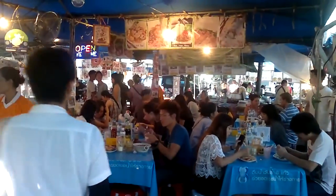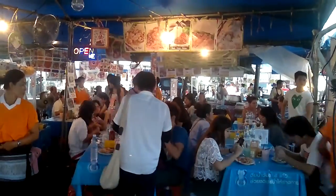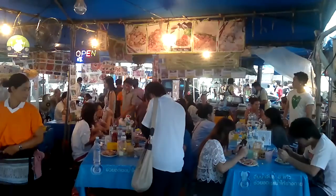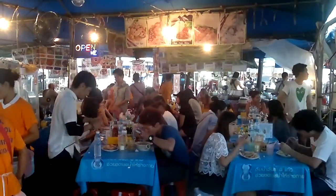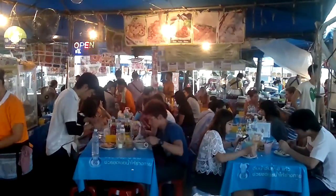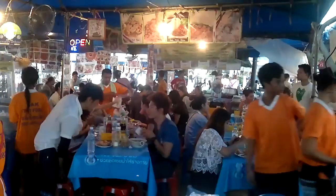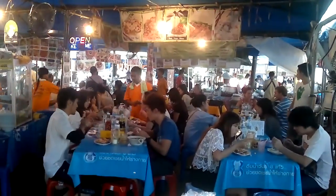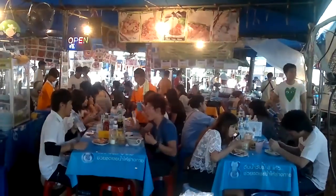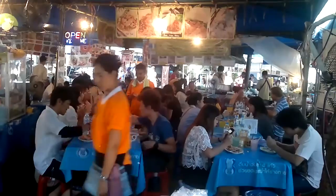Great big outdoor restaurants are just starting to open now for the afternoon food rush. Absolutely fantastic Thai food here — nothing more than two or three dollars, 50-60 baht. Fried rice, pad thai, noodle soup, pork, chicken, fish, tom yum gai — everything you can want.